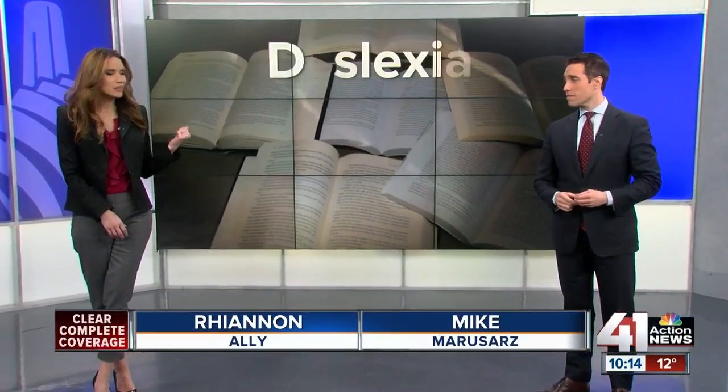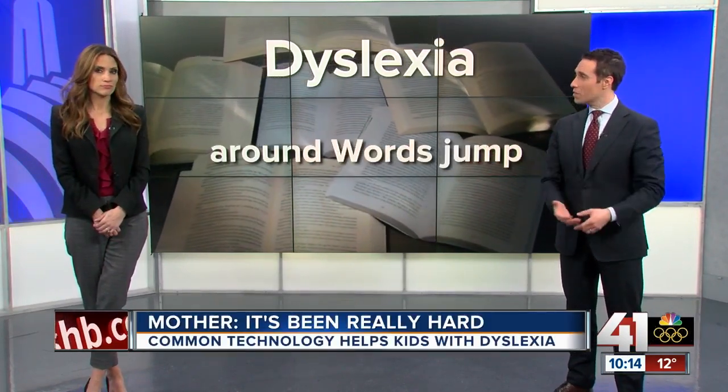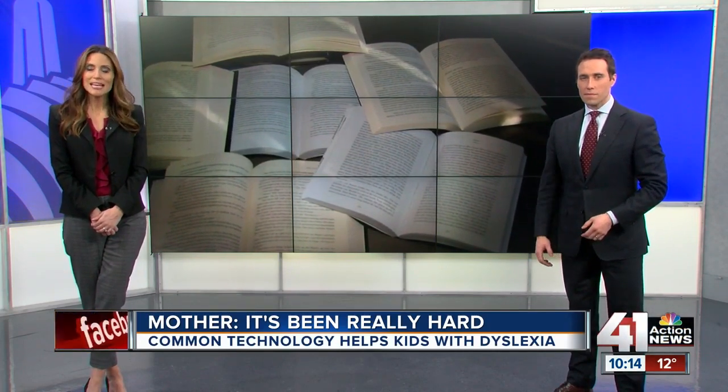Many kids struggle with dyslexia. It's different for everyone, but it can look something like this — letters getting jumbled up on the page, or even entire words can jump around, making it difficult to learn. 41 Action News anchor Richard Sharpe shows us how common technology is now changing literacy for children with dyslexia.